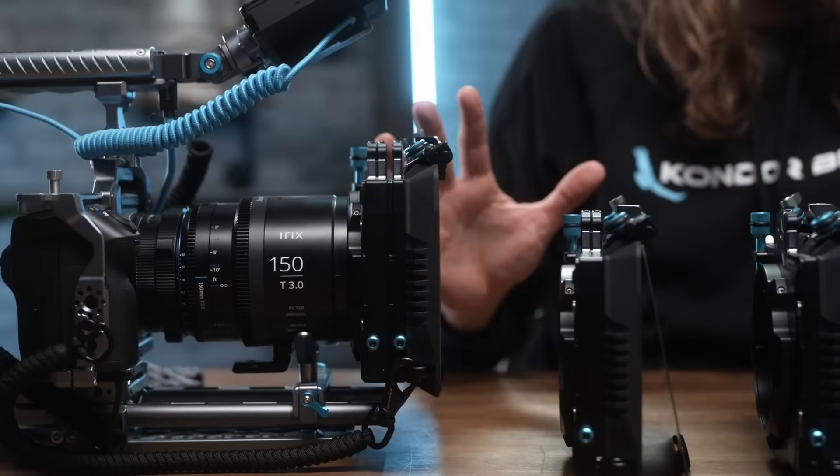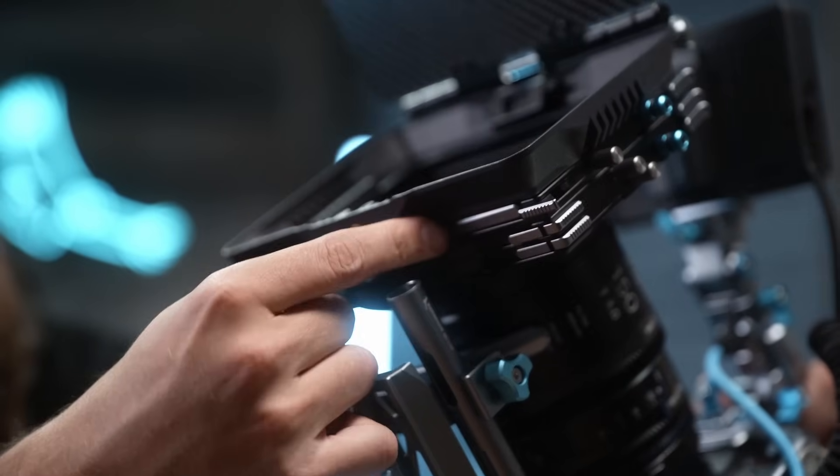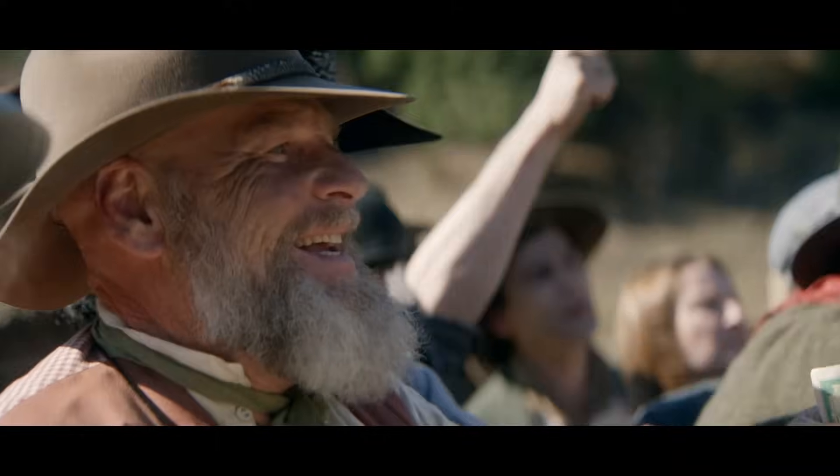Full compatibility with Condor Blue's 4x5.65 matte box system means your workflow becomes fast, efficient, and frictionless.